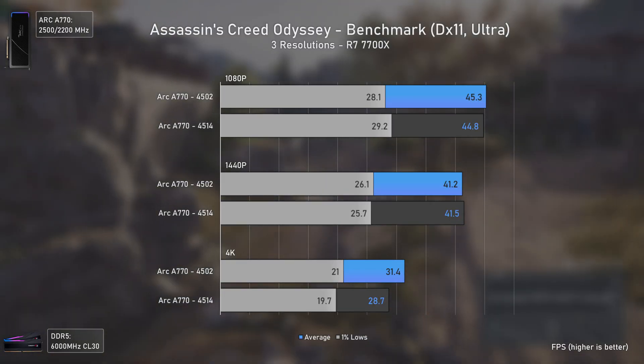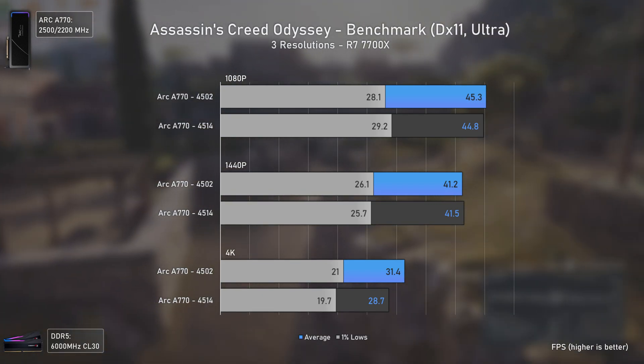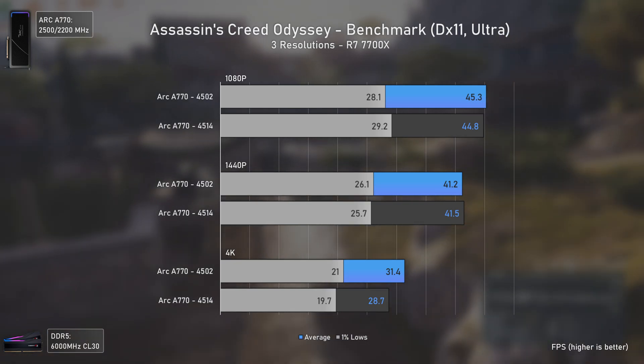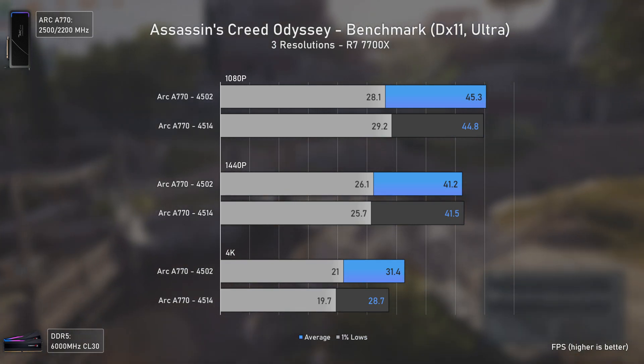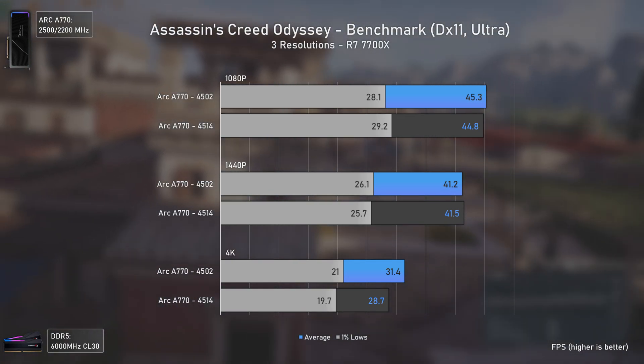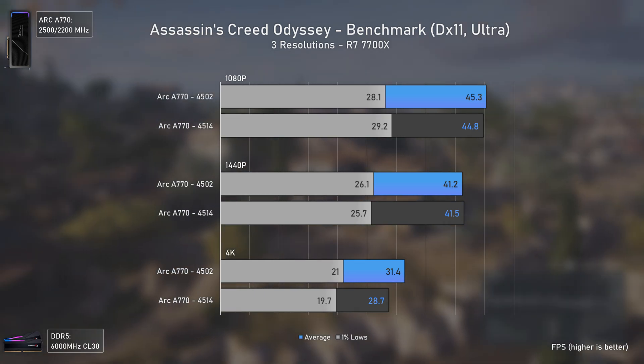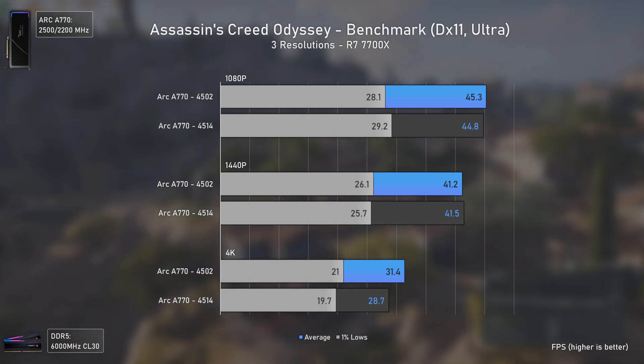After testing AC Unity, I thought maybe Assassin's Creed Odyssey — which also performed poorly and uses the same engine — had improved too. Sadly I was wrong. Intel focused solely on AC Unity; Odyssey's FPS values were all within margin of error and still unusually low. A GPU like the Arc A770 should be easily pushing at least 80 average FPS at 1080p, but it isn't happening.